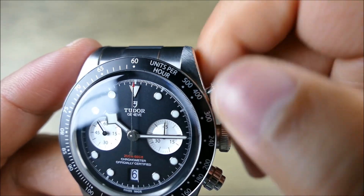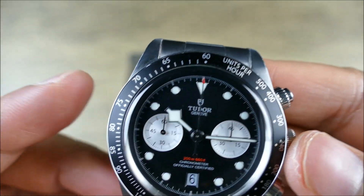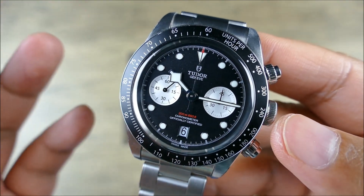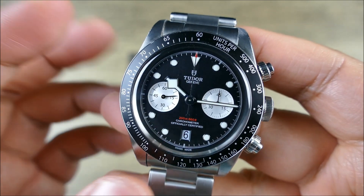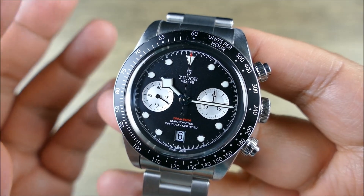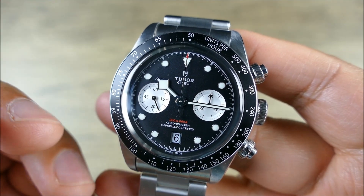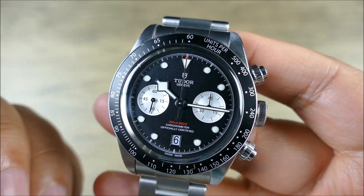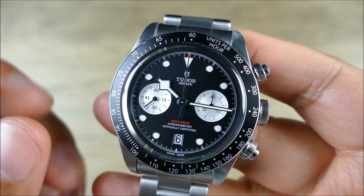The winding action on this movement — the manufacturer caliber MT5813, which from my understanding is a shared movement with Breitling — the winding action was just not a pleasure at all. Definitely let me know if you guys have any experience; if you've owned one, maybe this one is just due for a service sometime soon. But for me, the winding action felt really not good, to the point where as I was winding it, it was actually causing the rotor to spin — it felt like there was a lot of slippage.